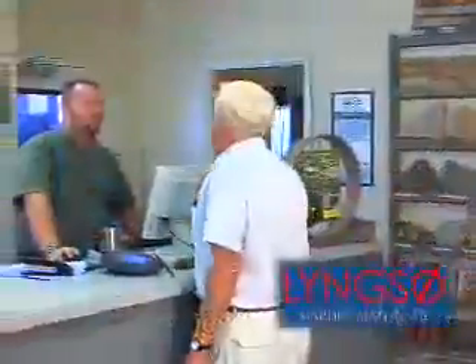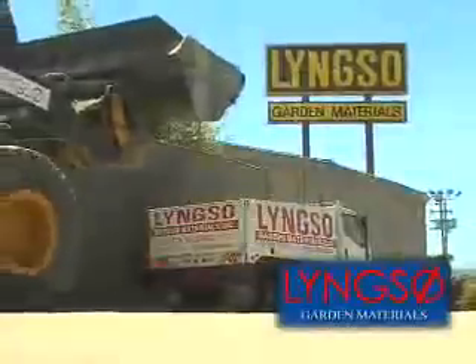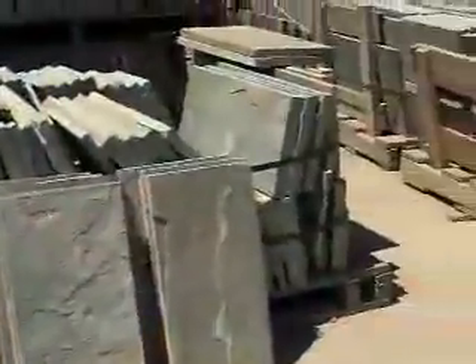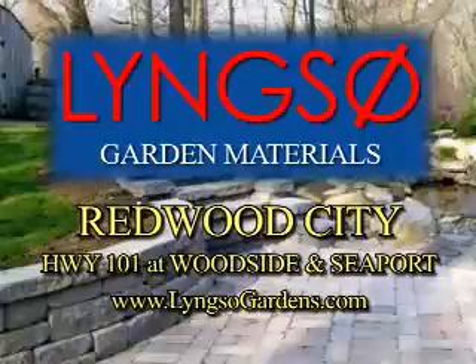LYNXO is ready to help with your projects. Walls, pathways, or patios, we have the knowledge and materials to get things done right. We also rent trucks or deliver to you. Whether you're looking for a bag full or a truckload, the name to know is LYNXO.